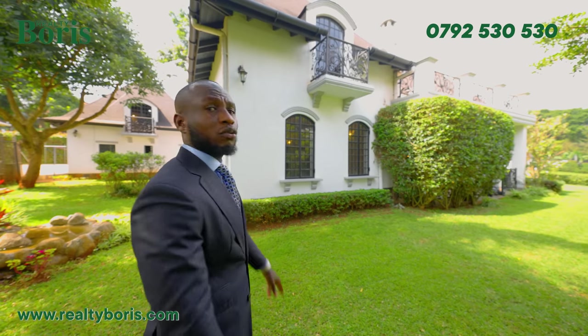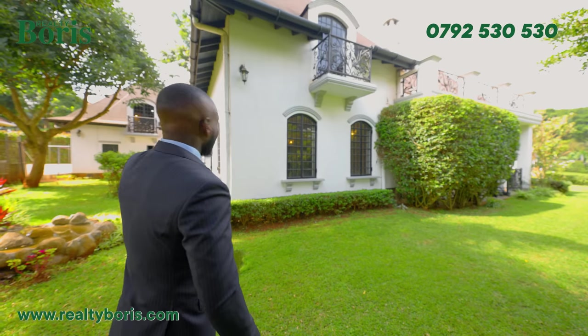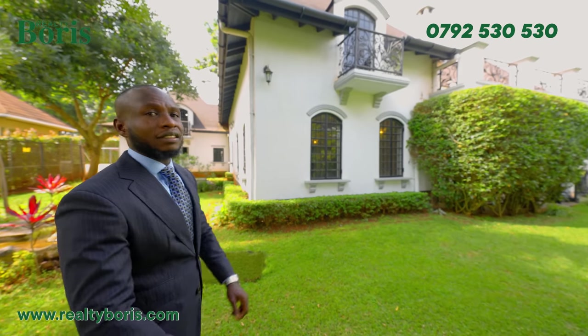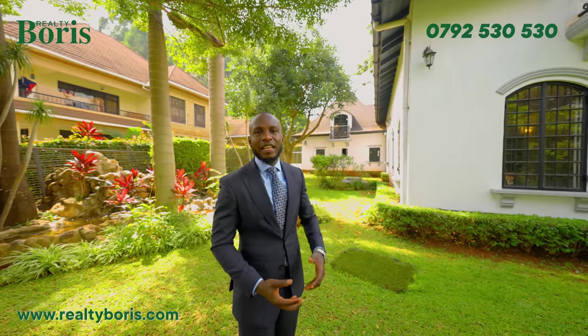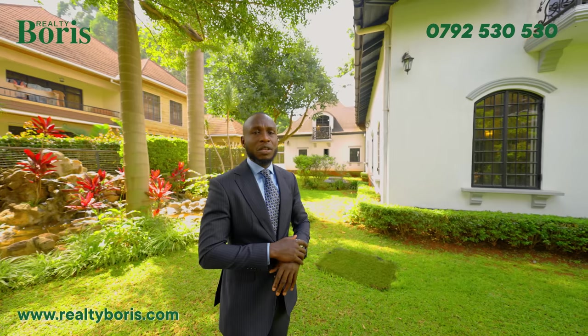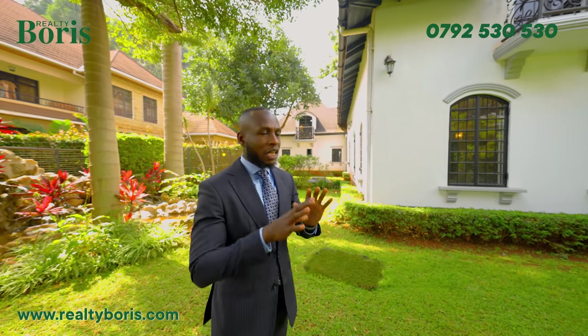Over on that side, I've also got a 20,000-liter underground water tank that is city/county water. On the other end, I have a generator. Just in case there is a power outage, it kicks in and lights the house, meaning you never have power outages in this property.